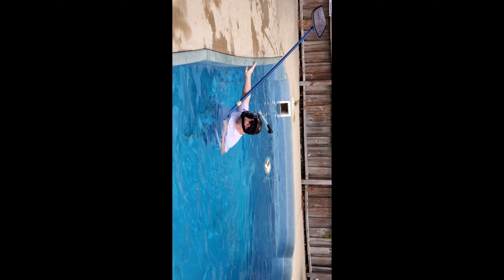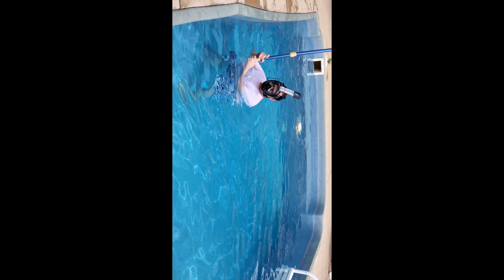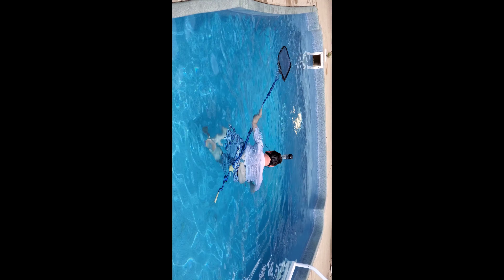For the deep end, we have to use snorkel gear because it's too deep — I think six feet. That's what Pookie is doing; he's snorkeling for the worms.